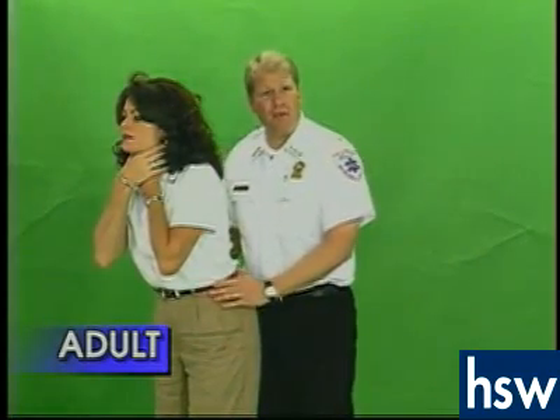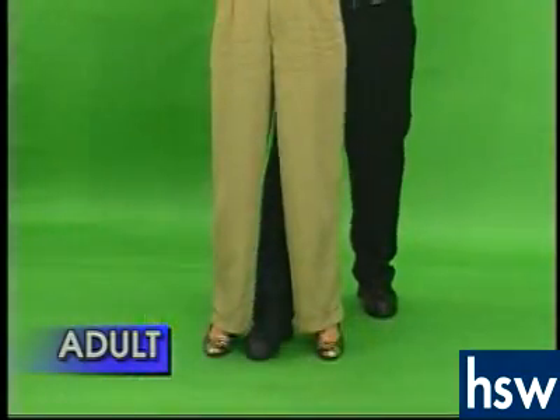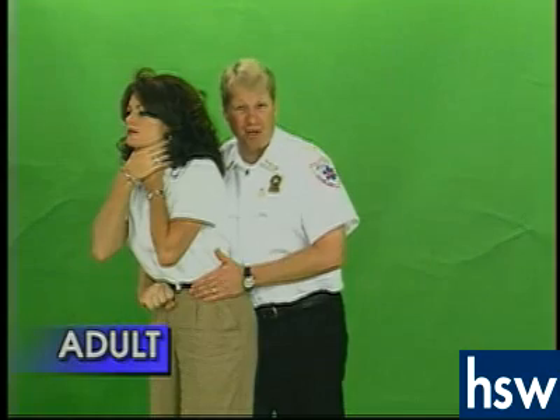We do the Heimlich maneuver by finding hand placement. Simply find the top of the pelvis, which is approximately where the belly button is. Put your foot between theirs, then slide one hand around with your thumb towards their belly button at the pelvic line.